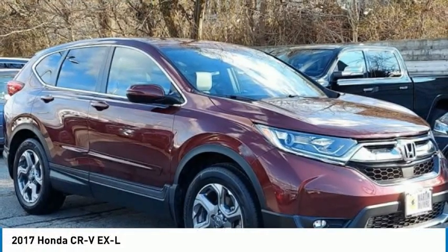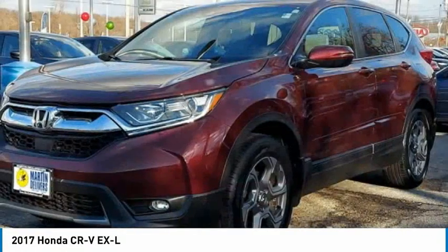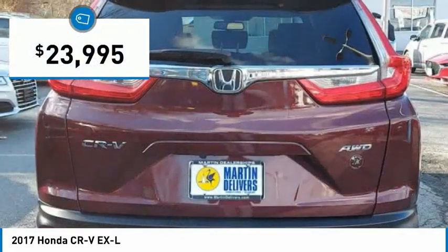The 2017 CR-V is a top recommended vehicle because of its car-like driving manners, good value, cool technology, and comfy interior, and is priced below $25,000.